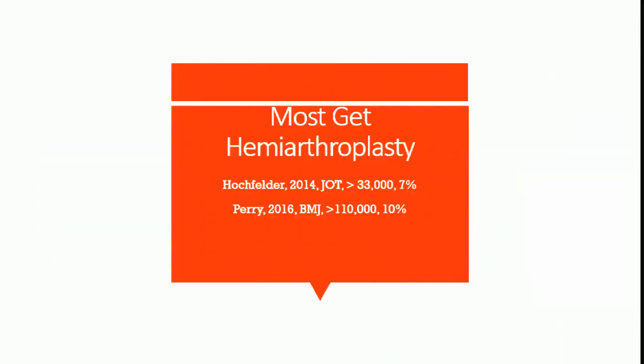Most patients get hemiarthroplasty. A 2014 New York State-based study in the Journal of Trauma showed that for displaced femoral neck fractures in 33,000 patients, only 7% got total hips. A British national study in the BMJ of 110,000 patients showed only 10% got a total. Hemiarthroplasty is the gold standard, as Drew said — it is the right answer most of the time.